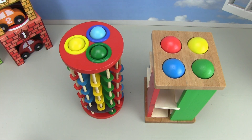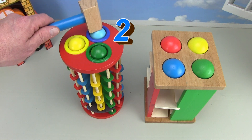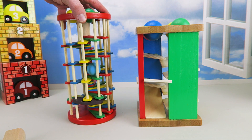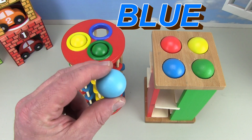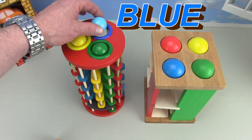Now let's do the blue ball on the count of three. One, two, three — the blue ball got stuck too. We can give it some help. Here it comes, it's coming down. Sometimes you gotta help stuff to make it work the way you want. There is the blue ball. Let's put the blue ball back into the blue hole.